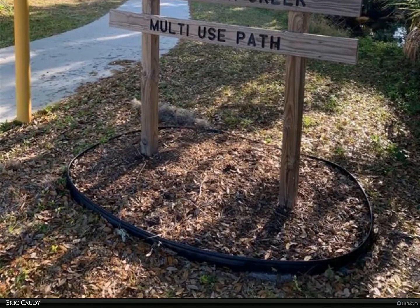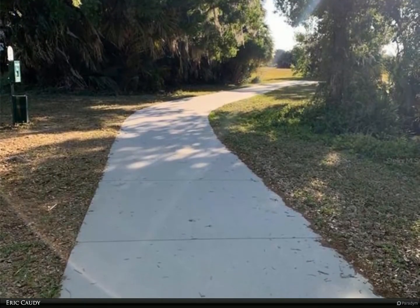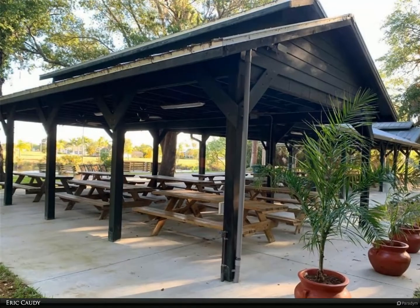Fort Myers and the Punta Gorda Airport are minutes away. You'll also get to enjoy the many activities in Punta Gorda such as boating, fishing, golfing, biking, walking trails, shopping, and restaurants.